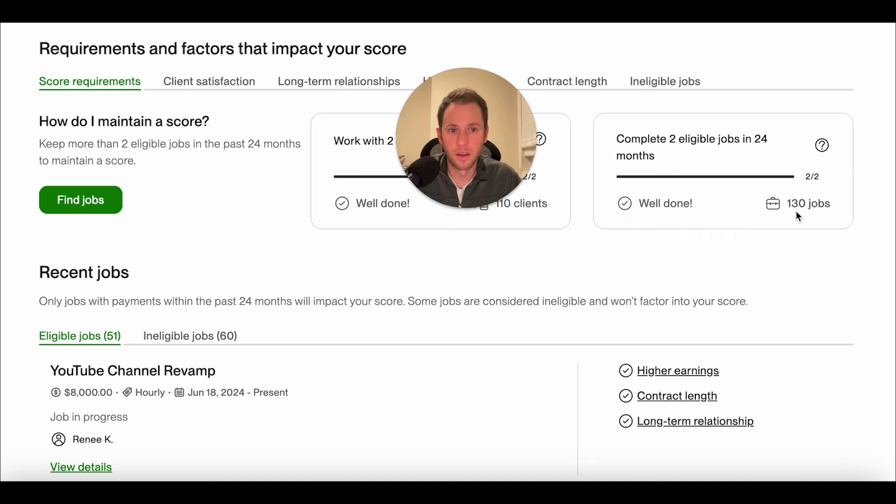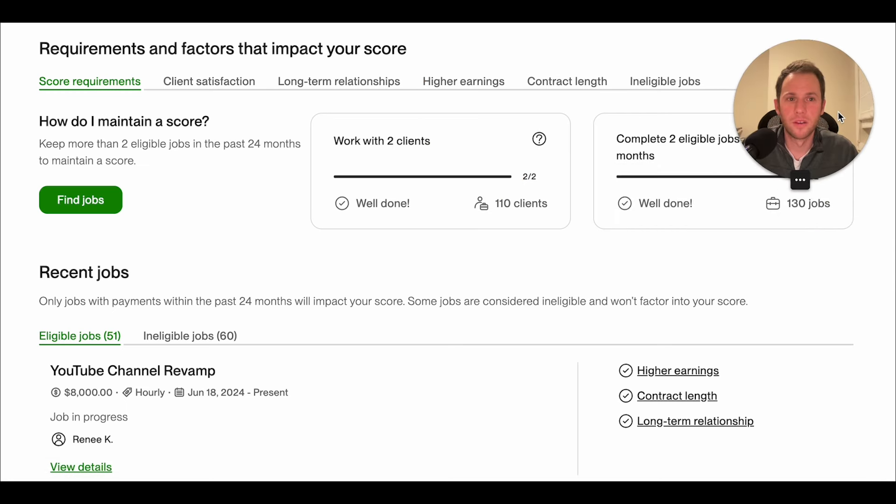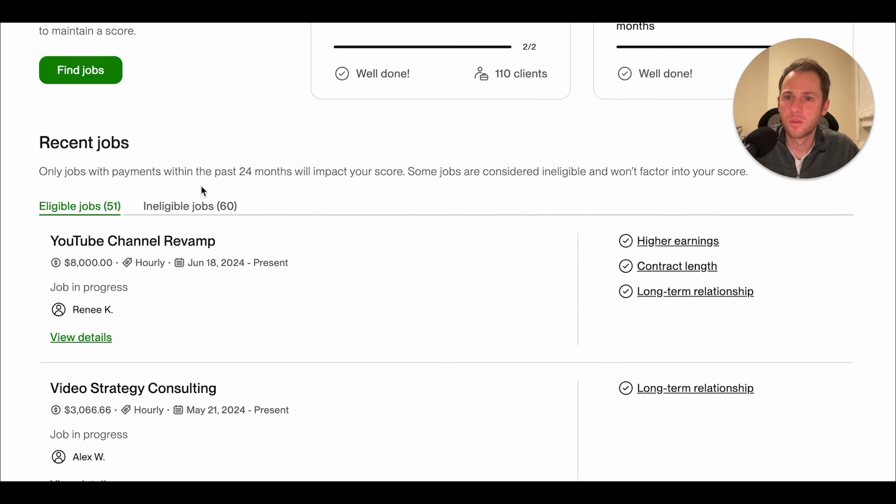I completed 130 eligible jobs. A job success score is achievable for any freelancer, even if they're extremely part-time on Upwork, so that requirement is very minimal. Only jobs with payments within the past 24 months will impact your score. Some jobs are considered ineligible and won't factor into your score.